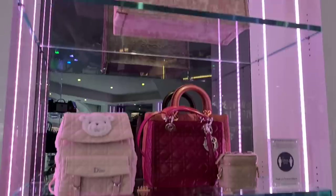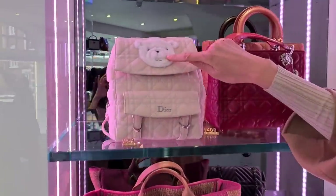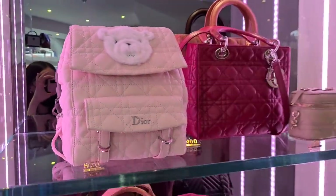It's like in store! Oh my god, look at this — a baby Dior backpack. This is really cute.